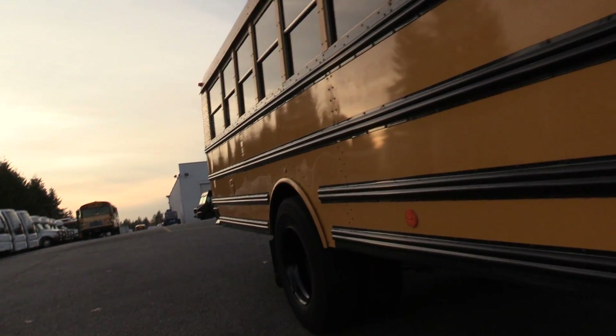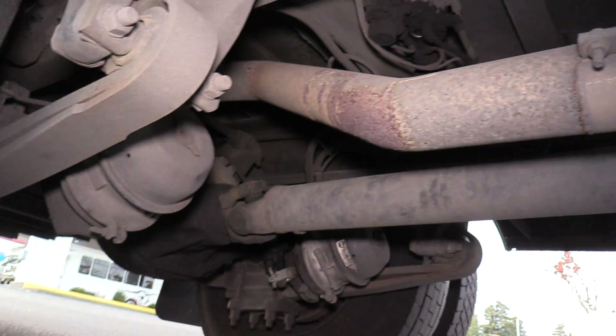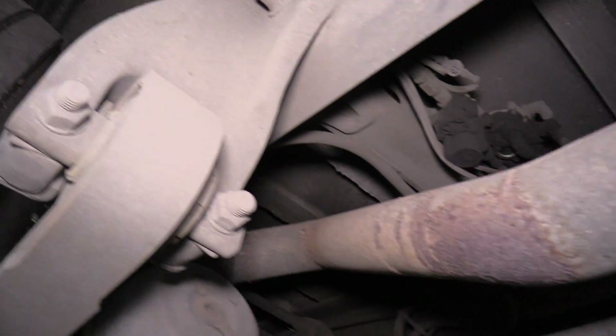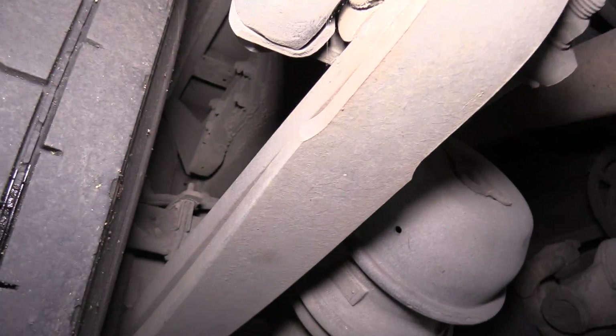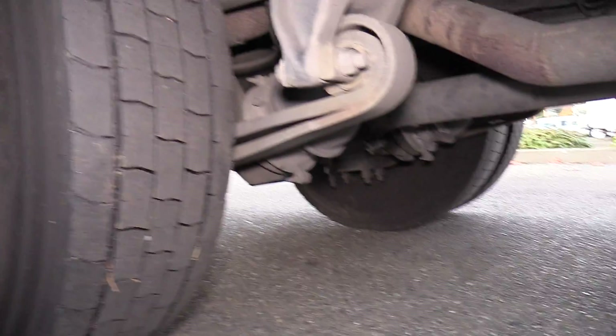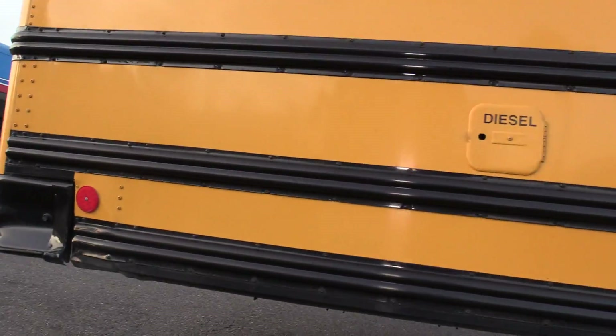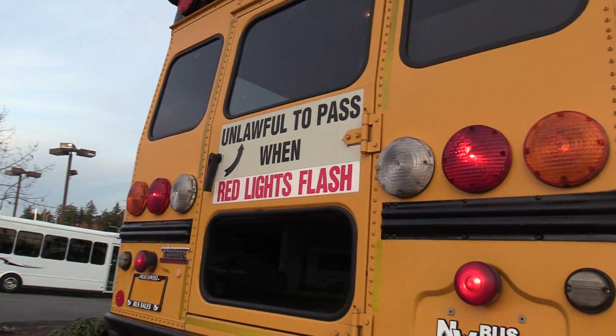Now we'll check out the outside. Underneath here we've got your rear passenger side duals, and I'll give you a good look at the undercarriage. I want to point out that right there — that's an airbag. This does have air ride suspension, which is a very nice feature for a bus of this size. Air ride suspension makes it run smoother and makes the ride quality better.